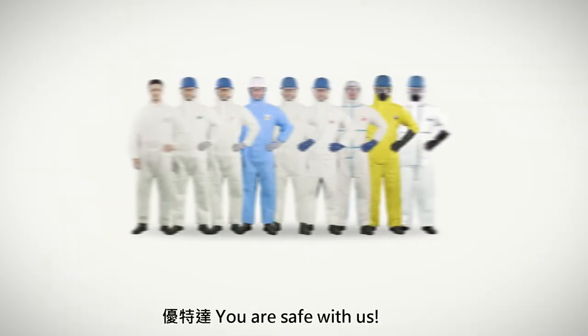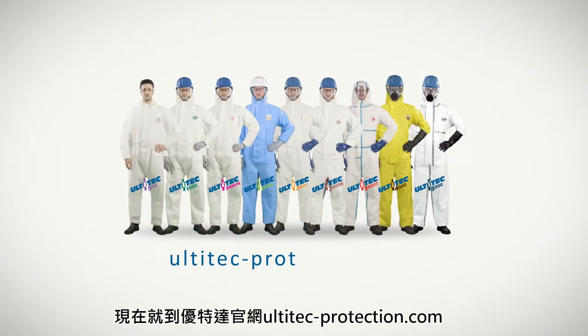Ultitech — you are safe with us. Please visit ultitech-protection.com for more information.